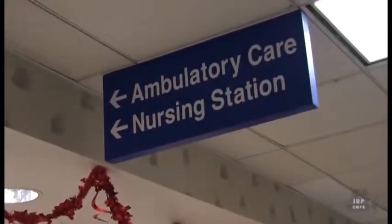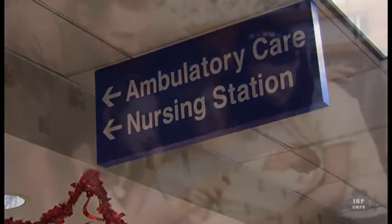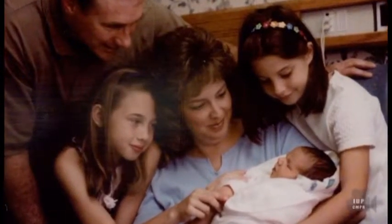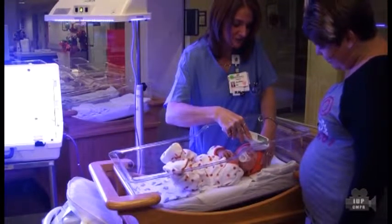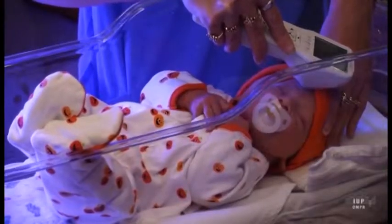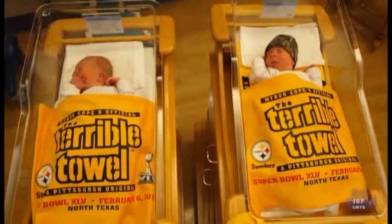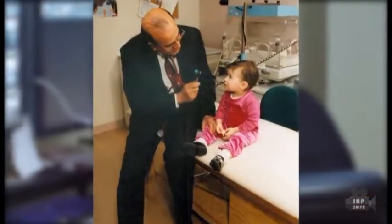Changes continued in 1987 with the obstetrics and ambulatory care units. Obstetrics was renovated to provide a more home-like environment, complete with recliners and private baths. The family-friendly unit would welcome some 800 new babies each year and support the latest techniques in labor, delivery, and recovery rooms.